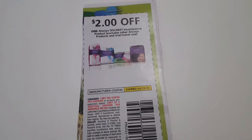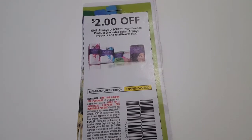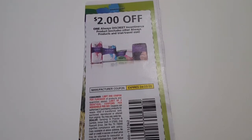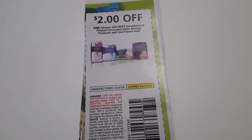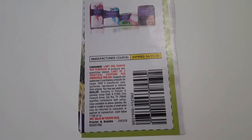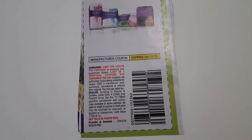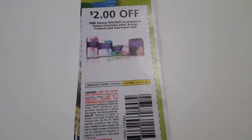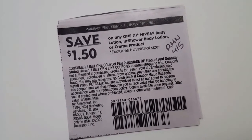For paper coupons, this two dollar off one Always Discreet coupon came from the April P&G insert. I'm going to use one of these coupons in that particular transaction. If you read the coupon, you can only use up to two identical coupons, so I'm only using one for this transaction.